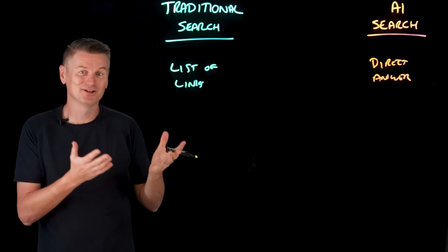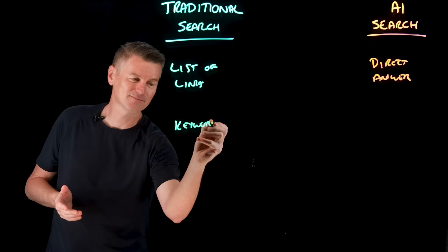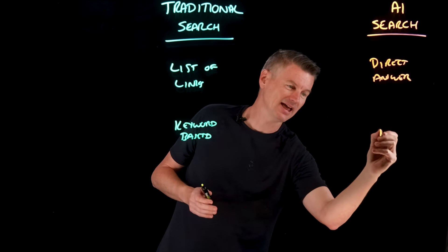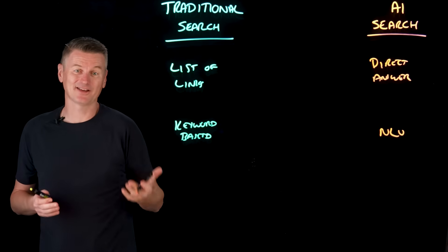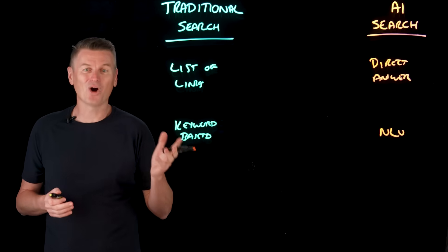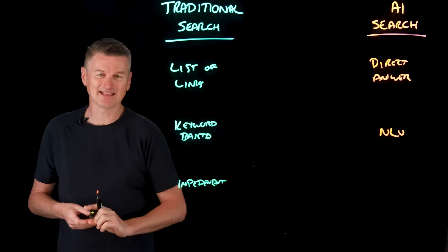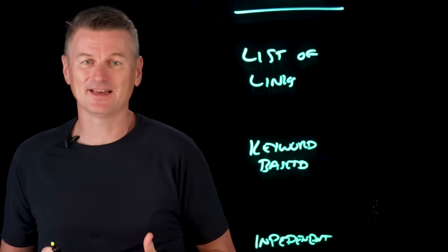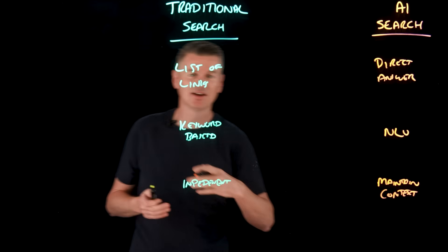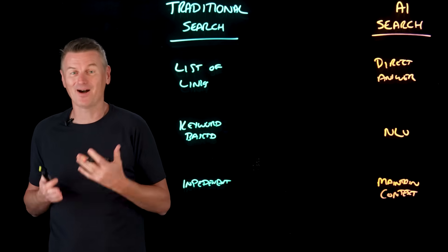As for query understanding, traditional search is primarily keyword-based, whereas AI search is based on NLU — natural language understanding — to derive context and intent. And when it comes to contextual awareness, traditional search has limited memory of a user's previous interactions, whereas AI search maintains context, allowing a multi-turn conversation with follow-up questions that understand references to earlier parts of a dialogue.